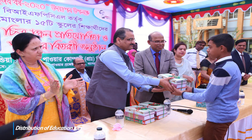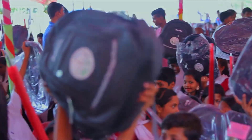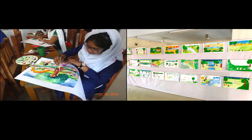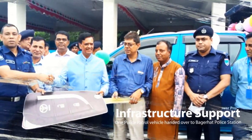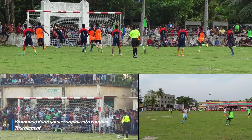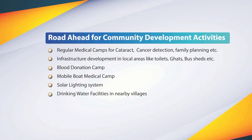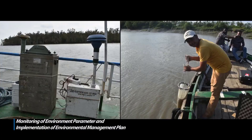BIFPCL is giving education support to nearby government schools. BIFPCL has organized sports activities among teams from local unions to promote sports in the rural area. BIFPCL has a long-term plan for community development. Monitoring of environmental parameters is being done regularly through government agency CEGIS for implementation of the environment management plan.